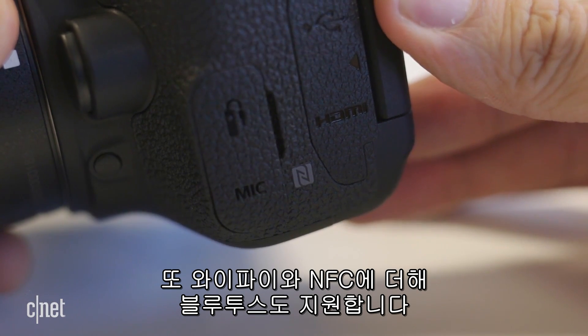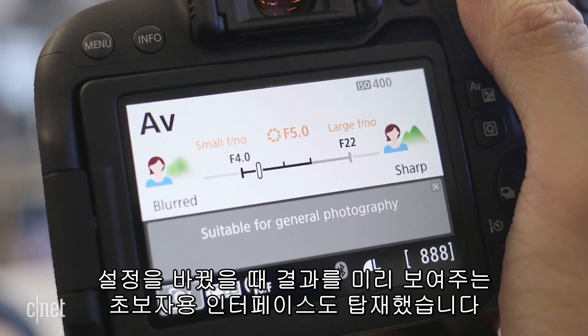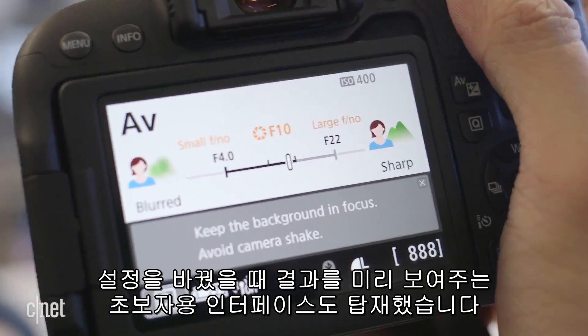Other enhancements include Bluetooth in addition to Wi-Fi and NFC. Canon also finally got around to a newbie-friendly interface, which provides visual cues as to what happens when you change some settings.